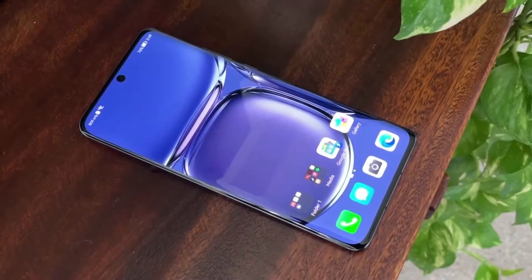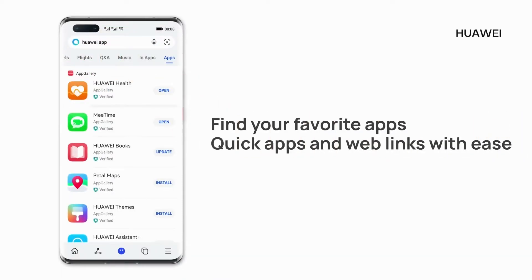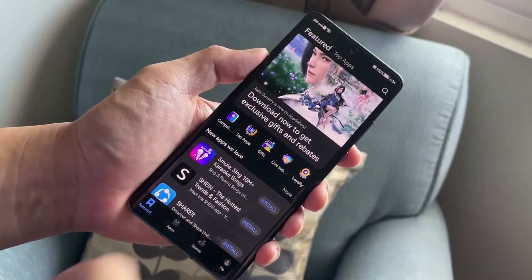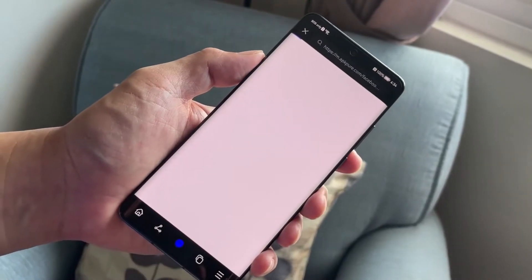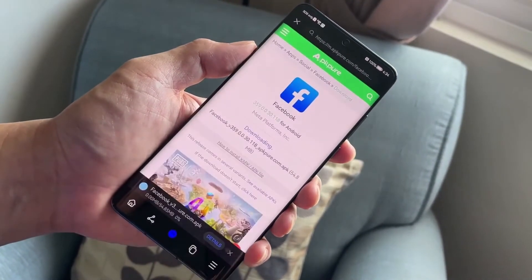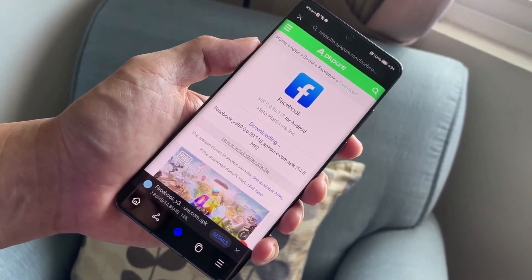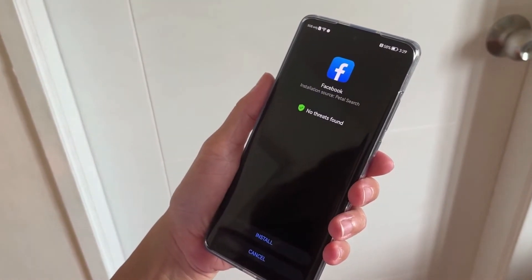But what about the apps that aren't on the App Gallery? Well, you can still install them on your Huawei P50 Pro through the platform. Petal Search is integrated on the App Gallery, which looks for the app for you and provides a link to third-party sites where you can get them. Take Facebook, Instagram, and Messenger for example — these are not officially available on the App Gallery, but you can still install them this way. Just do a quick search for the apps and they'll show up in the search results with the websites where you can find them. Tapping install will take you to the website and prompt you to download the APK file, which you can then install on your phone.